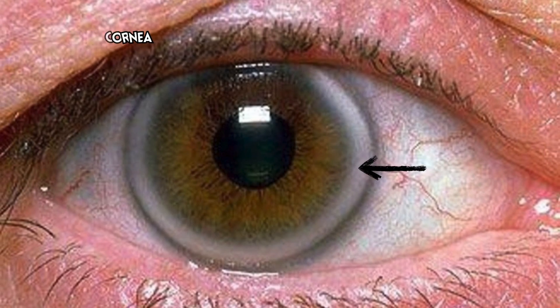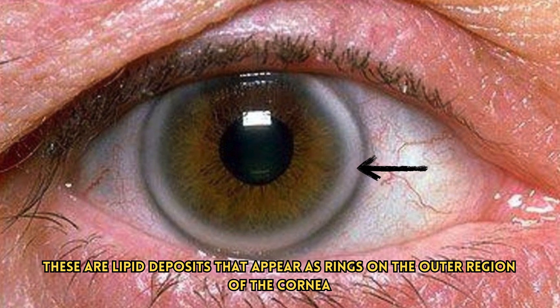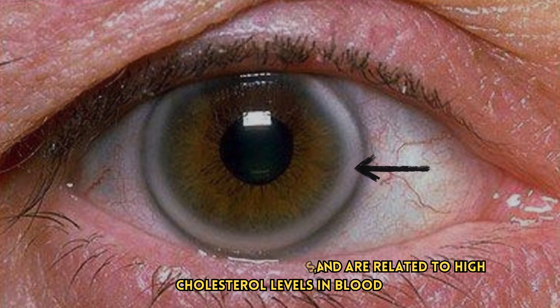Number 2: Arcus cornea. These are lipid deposits that appear as rings on the outer region of the cornea. They usually occur in both eyes and are related to high cholesterol levels in blood.